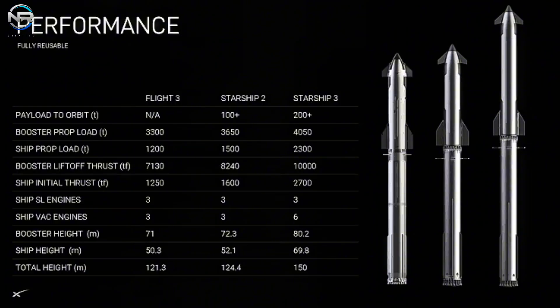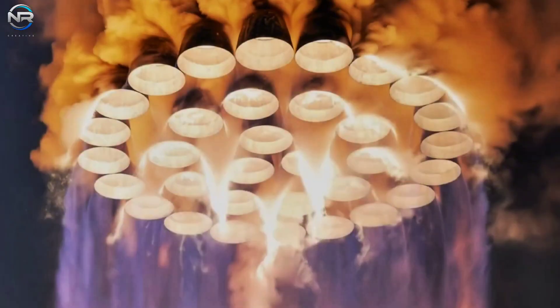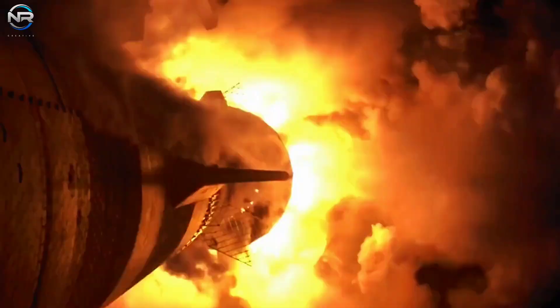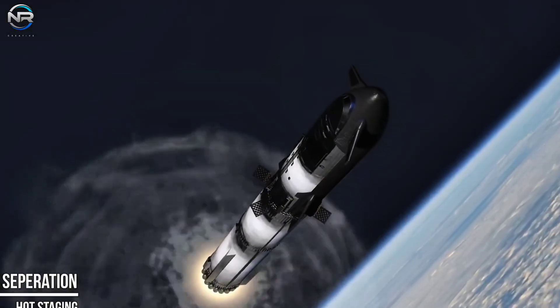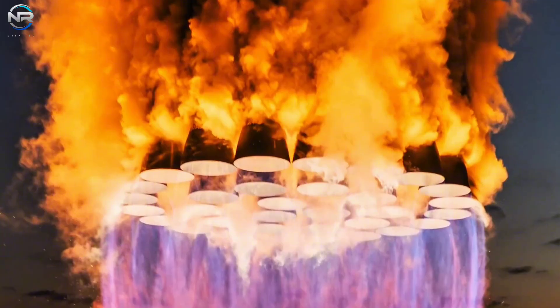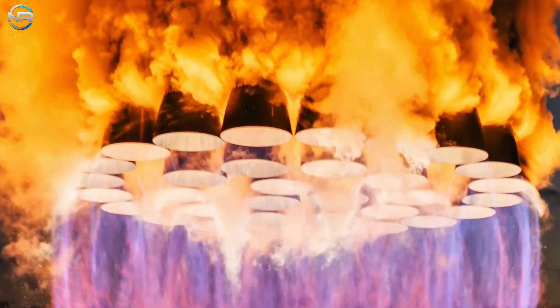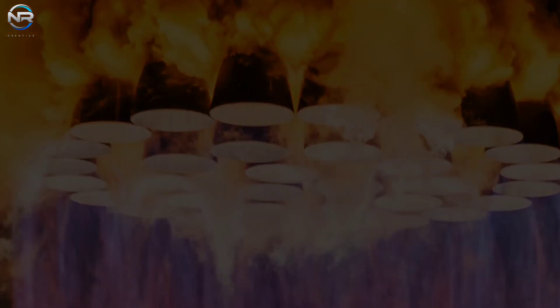Future models will aim not only to increase thrust, but also prioritize design simplicity, reliability, and rapid reusability — key elements of SpaceX's strategy. By improving integration, minimizing component count, and optimizing manufacturing processes, the company aims to increase power while ensuring efficiency. Reaching 10,000 tons of thrust would be a groundbreaking achievement, setting a new benchmark for rocket capabilities. As Musk has indicated, this level of thrust would be more than three times that of the famed Saturn V rocket, making it extremely challenging for other space initiatives to match Starship's ever-expanding potential.